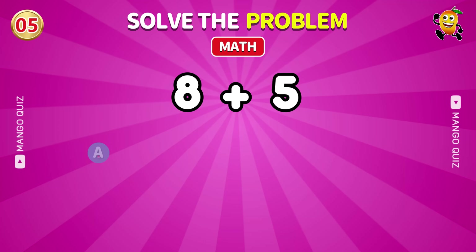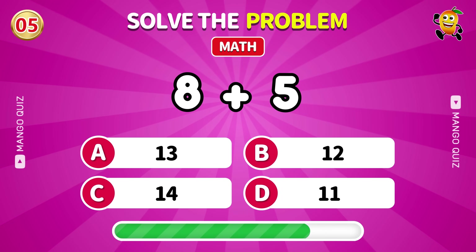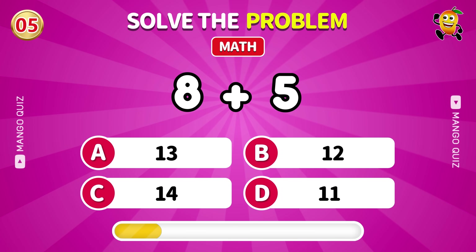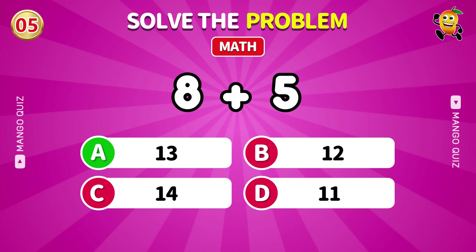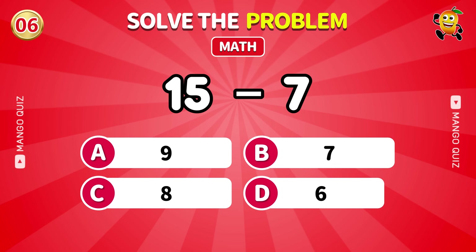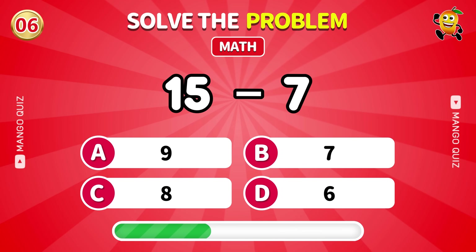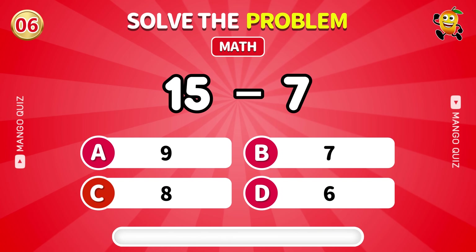What is the result of 9 minus 3? 6. Solve this: 8 plus 5. 13. What is 15 minus 7? 8.